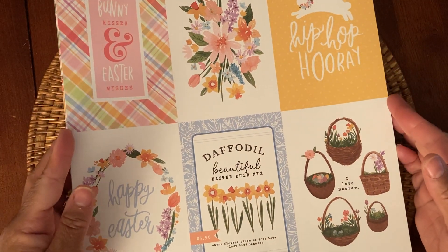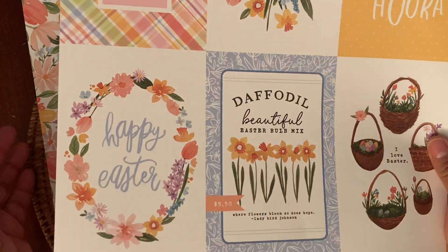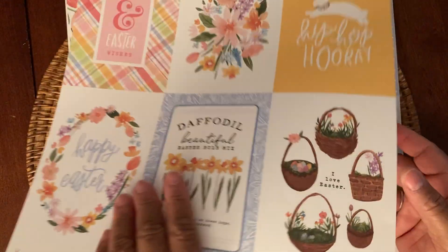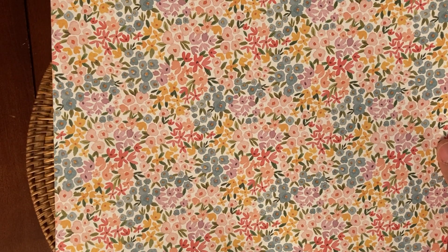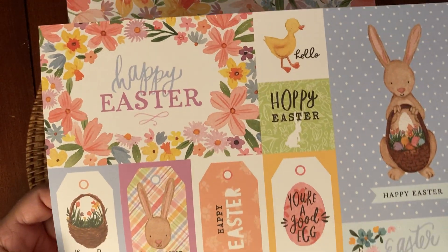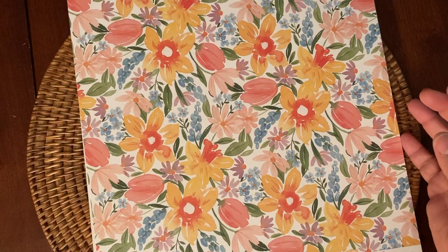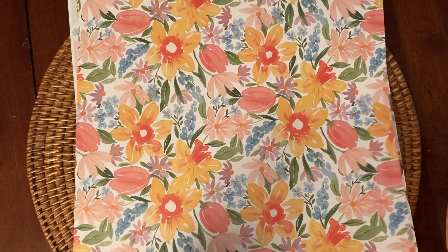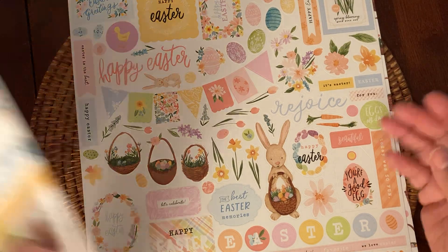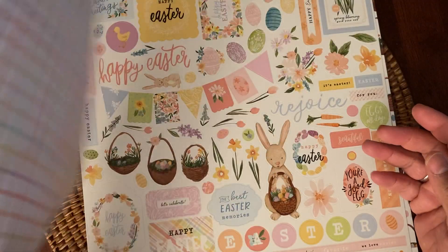Then you have your larger cut-aparts with baskets and daffodils — Beautiful Easter, so cute — and the Hip-Hop Hooray, and then the floral. This is the 4x6 journaling cards. And then this is the sticker sheet that comes with the collection — really cute stickers. I like this little bunny. I purchased a couple of extra pages that I liked. Happy Day. Oh no, I'm sorry — that was the cut-apart with the plaid on the back, the multiple journaling cards.